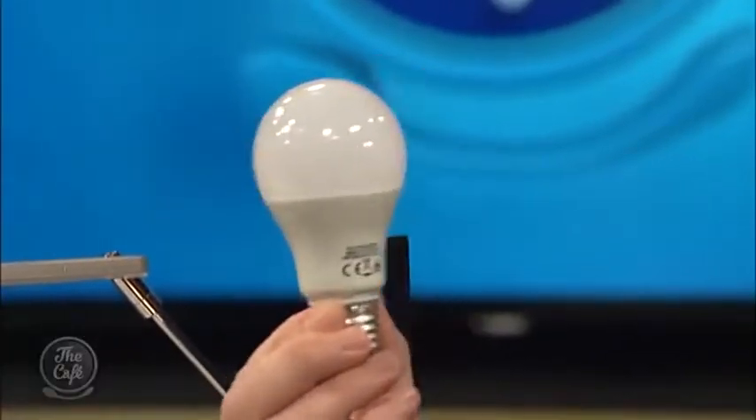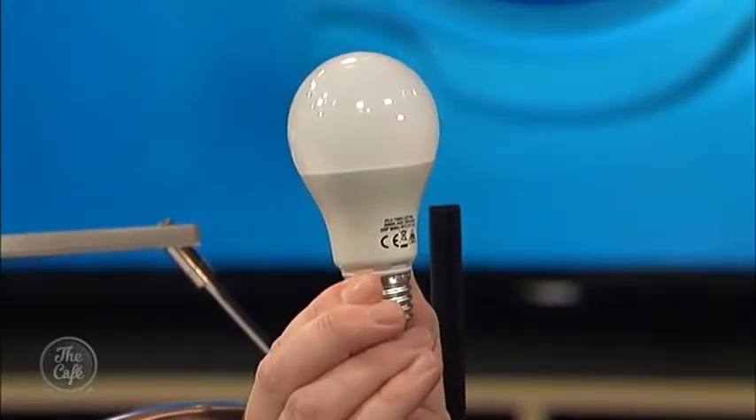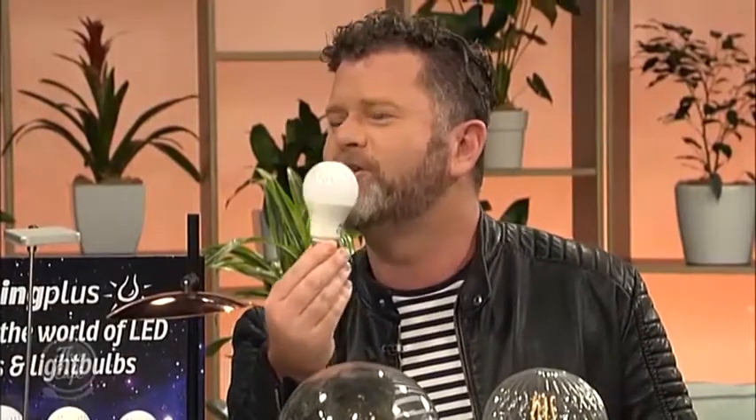Now we move to the special beast — the LED lamp. This is basically where it's going. These are the new bad boys on the block. We're talking 50,000 hours. So at roughly 10 hours of usage a day, that gives you 13.7 years of use. You don't have to go and change your light bulb for 13.7 years — it'll see you through the home. That's amazing.